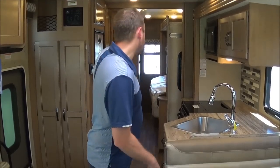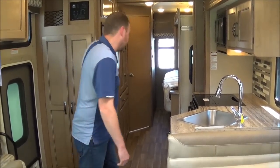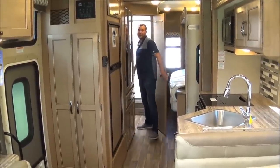Now we're inside the coach with the slide-outs in. If you look down the aisle, you can see easy access to your kitchen, easy access to your fridge, and whoever wants to use the bathroom on the ride can have easy access to the bathroom as well.